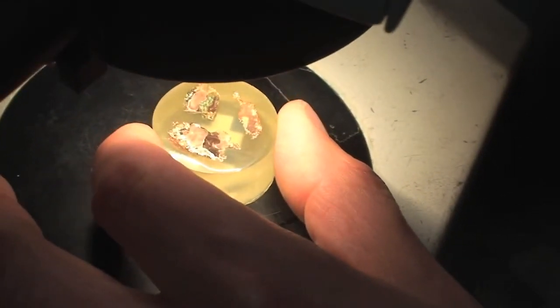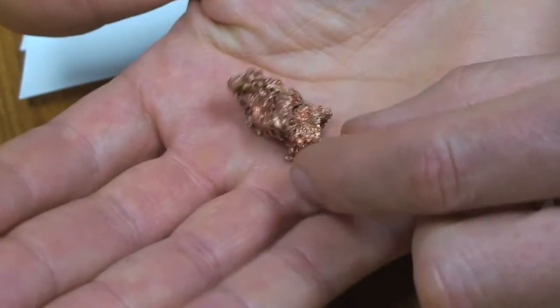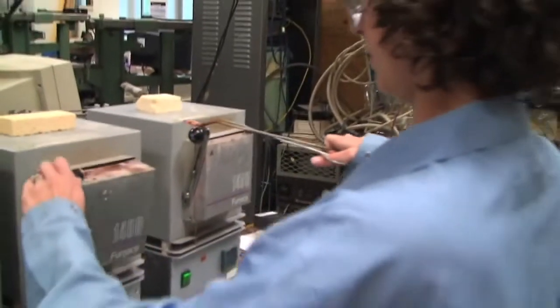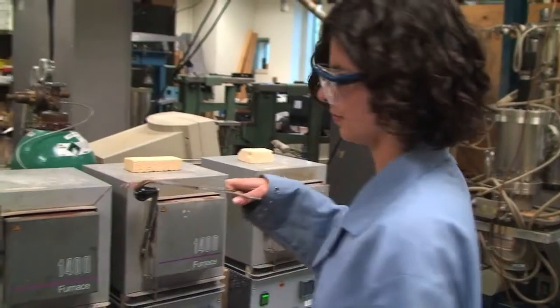And so we can deduce from what we see a number of things. To replicate what they saw under the microscope, they used store-bought copper nuggets, a heavy stone, and a furnace set to the temperature of the coals of a wood-burning fire, and hammered and annealed the copper into workable thin sheets.